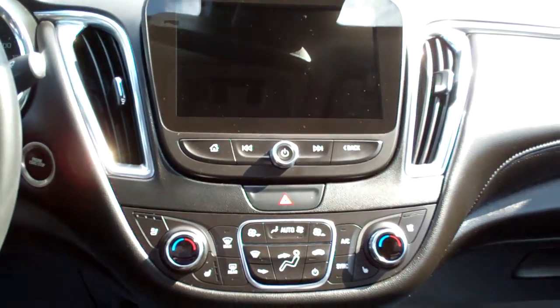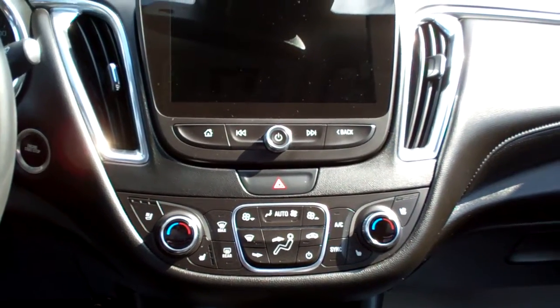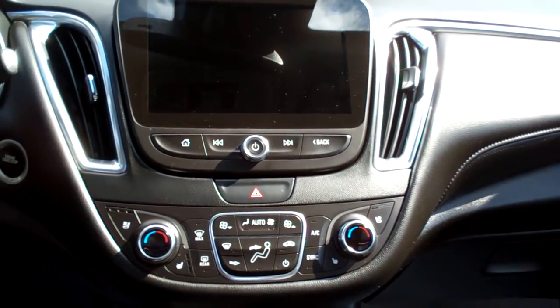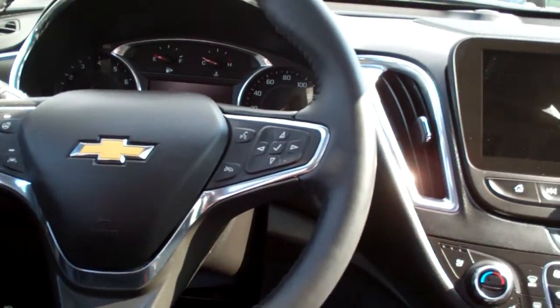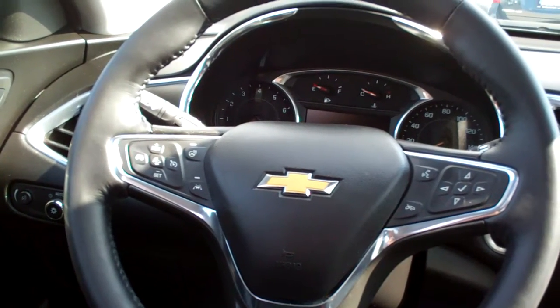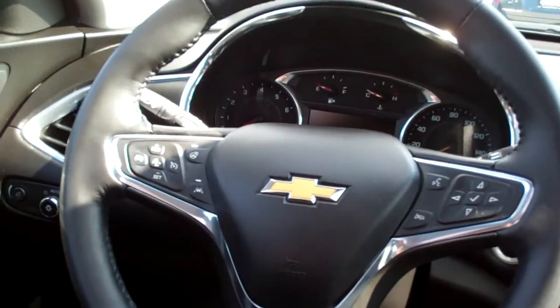You've got navigation, backup camera, projection, Bluetooth connectivity, all that stuff on this Bose sound system. There's your steering wheel controls for your radio and Bluetooth, menu controls, cruise control over here, heated front seats, and a heated steering wheel.